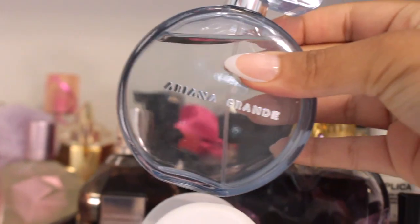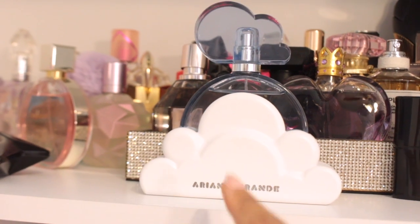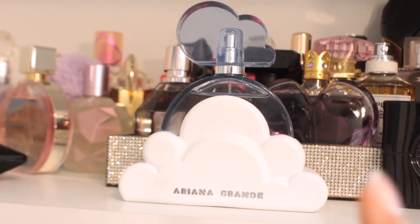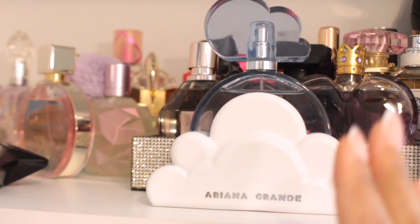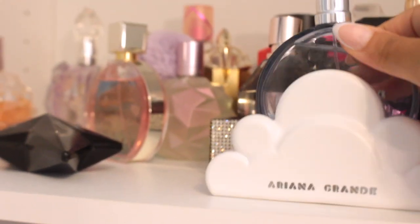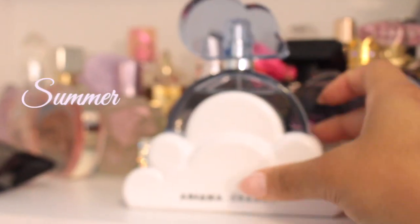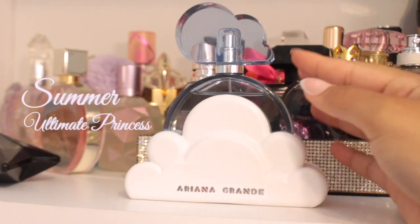Next we have Cloud. Here is our beautiful Cloud fragrance — I'm really obsessed with this scent as well. Just like the Ari, it is a gourmand scent, but instead of being floral, it's more warm and spicy. It has pear in it again, but then it also has bergamot and lavender, which is why I love this so much. The little holder packaging is so cute. This is definitely like a year-round fragrance — I could see myself wearing this in all seasons, but especially the summertime. I would also honestly put this in ultimate princess perfumes to get because it smells so lovely.